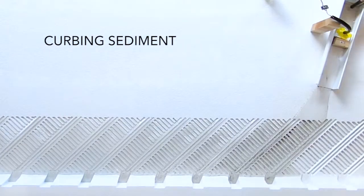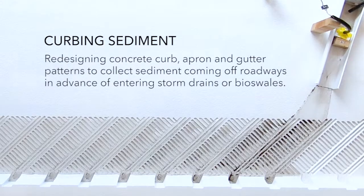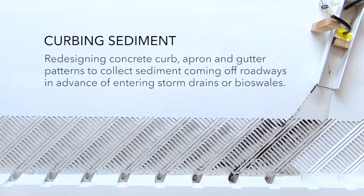Curbing Sediment is a research project looking at how one might redesign concrete curb, apron, and gutter patterns to collect sediment coming off of roadways in advance of entering storm drains or bio soils. My name is Helena Steiner and I'm an assistant professor in landscape architecture.